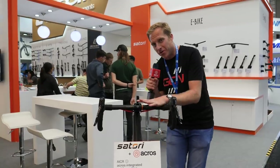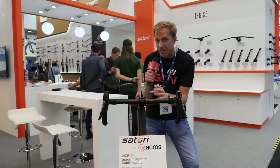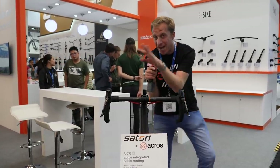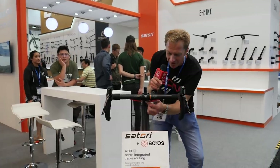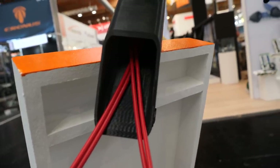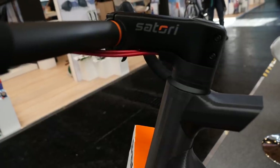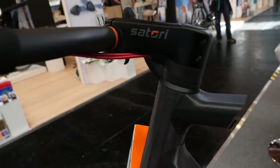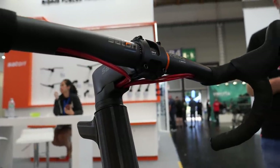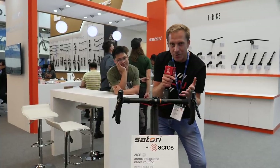What the folks at Satori and Acros have done — Acros being a manufacturer of specific components including headsets — is integrate into a headset spacer an open port so you can route your cable or hoses in there, provided you've got room around the fork steerer, and then your cables go down inside the head tube and run internally all the way down. I love things like this because it's such a simple idea and really well executed — why didn't anyone think of this before?